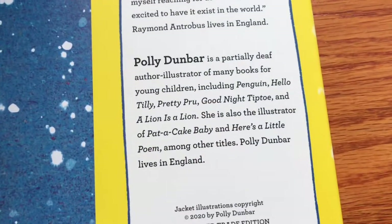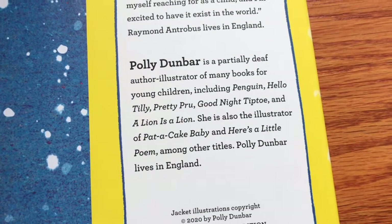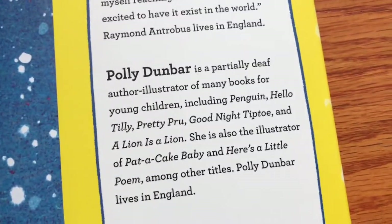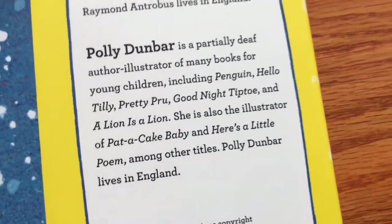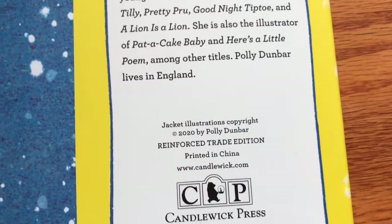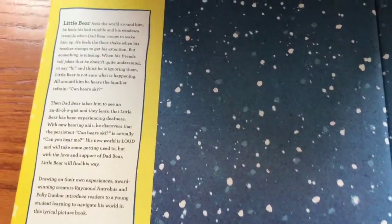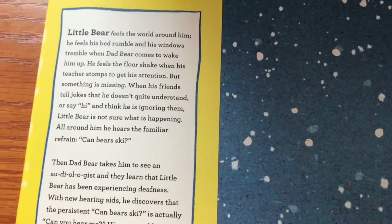Raymond lives in England. And Polly Dunbar has illustrated a lot of books — and she is partially deaf. That is a pretty interesting combination to find that both the author and illustrator share that experience. I find there's not a ton of books on hearing impairment or deafness.